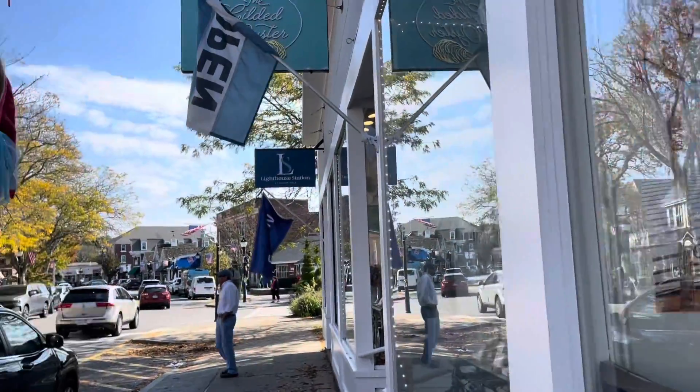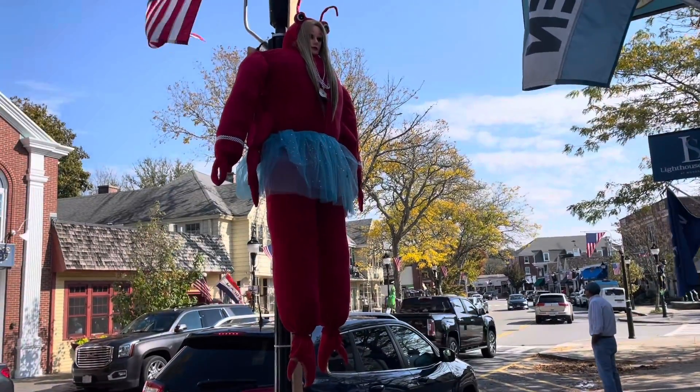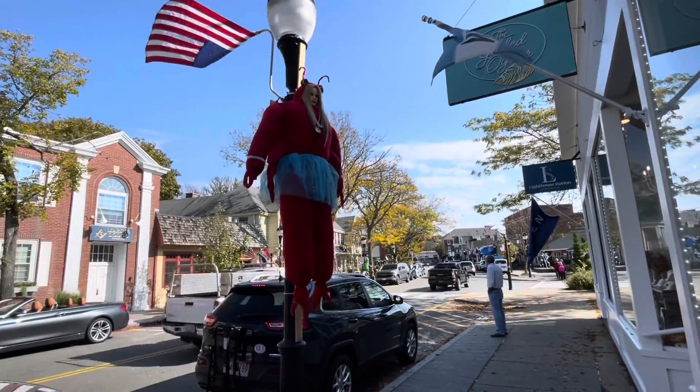If there are scarecrows on the sidewalks of Cape Cod, you're surely going to have a lobster scarecrow. This one is in front of the Gilded Oyster.